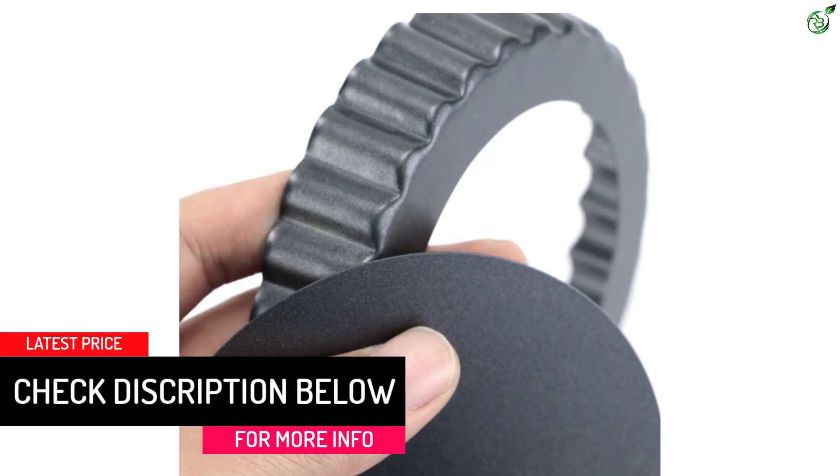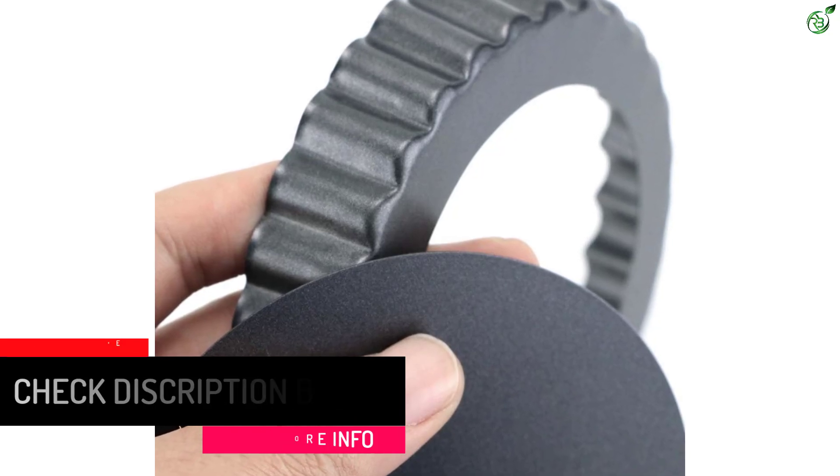These mini tart pans can be widely used for crafting individually sized quiches, miniature tarts, bakeries, buffets, and cheesecakes, whether at home or at restaurants.